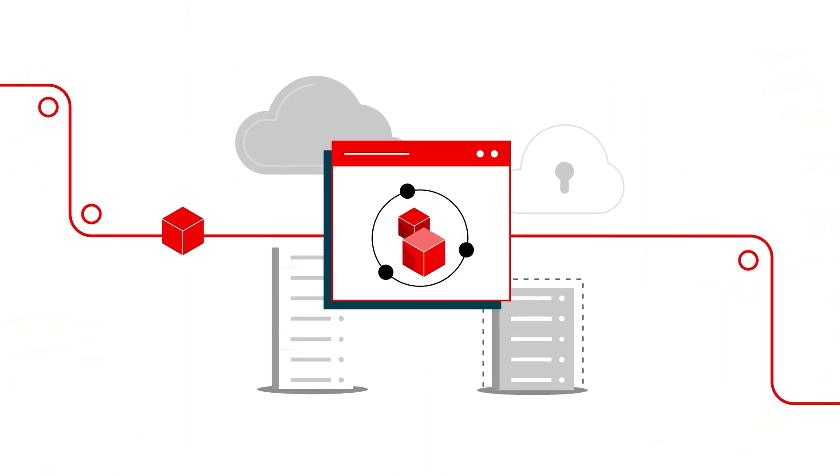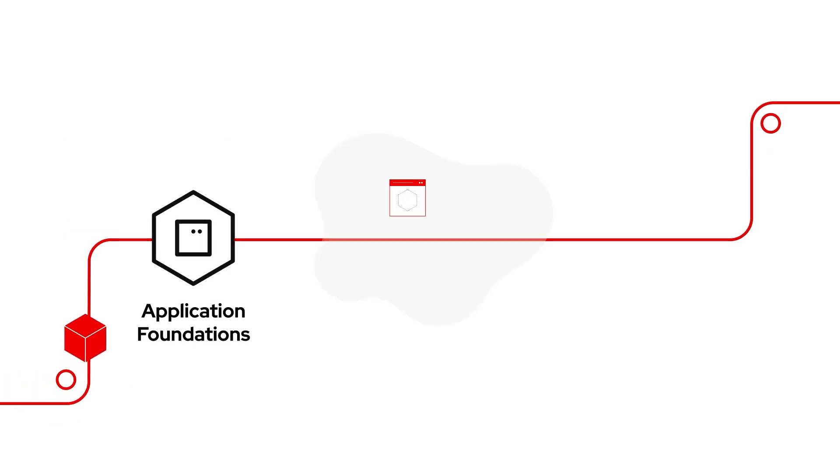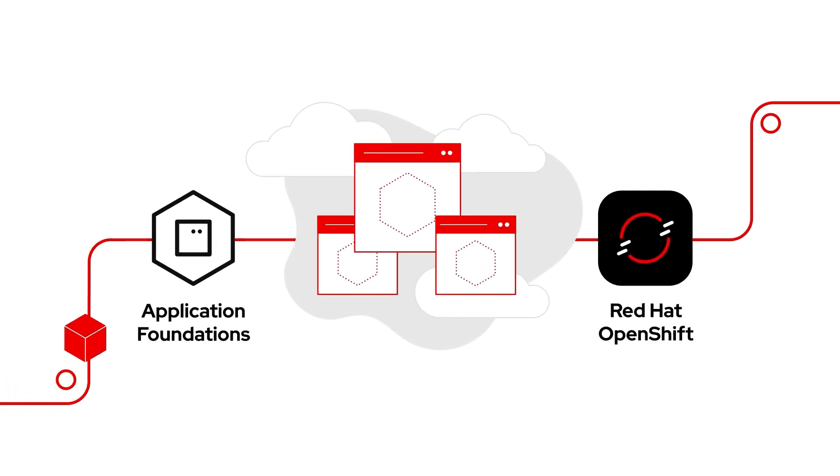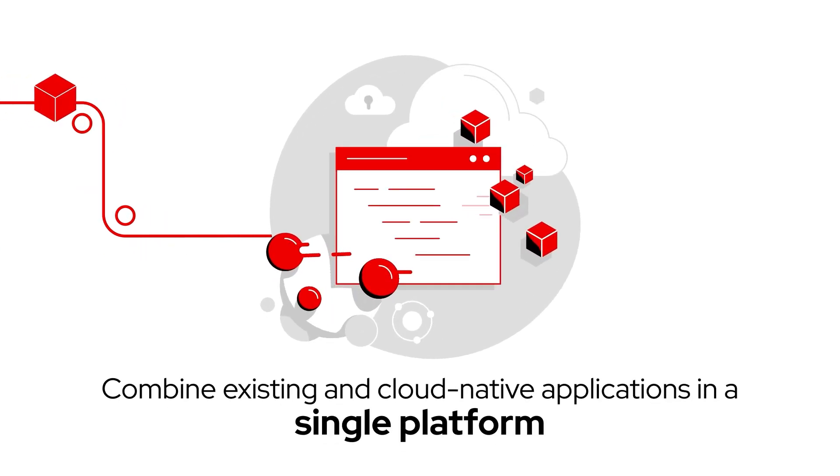No matter if your applications run on-premise or in the cloud, when you combine Application Foundations with Red Hat OpenShift, an industry-leading enterprise application platform based on Kubernetes, you get a platform that makes it possible to bring existing applications and modern cloud-native applications together into a single platform.